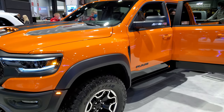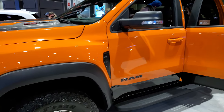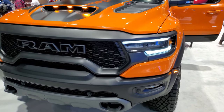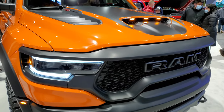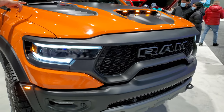Hey everybody, this is Brett and today I'm at the 2022 Chicago Auto Show checking out this 2022 Ram 1500 TRX. This one has the 6.2 liter supercharged V8 Hellcat engine. And this is a new color for 2022 — this is Ignition Orange.